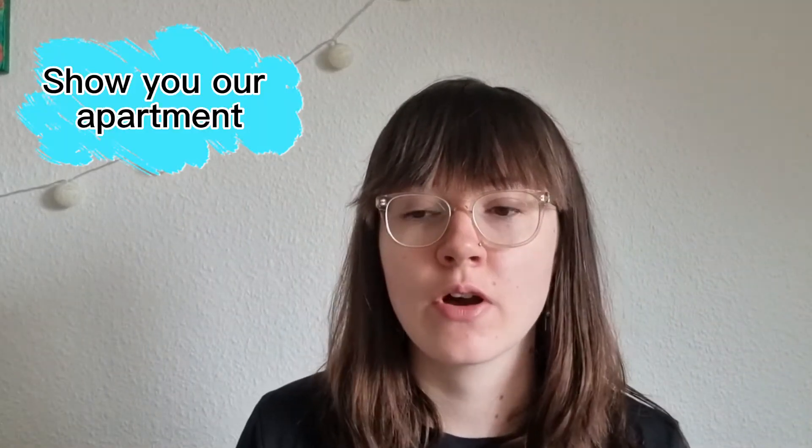Hello everyone and welcome back on my channel. Today I thought I would show you what our apartment looks like, because often what I personally see on YouTube is people who have homes that look nice and pristine and honestly it looks like they have a lot of money. Me and my boyfriend do not have that kind of money, so I just thought it might be refreshing to show what a normal home looks like. I'm going to jump right into showing you what our home looks like.